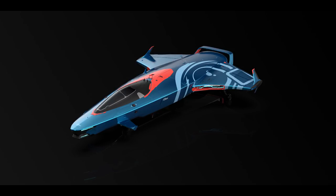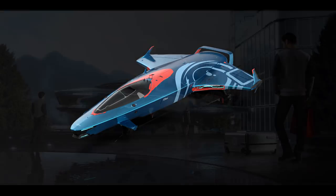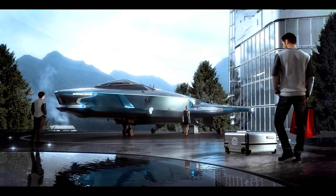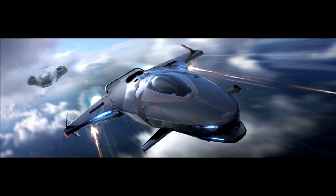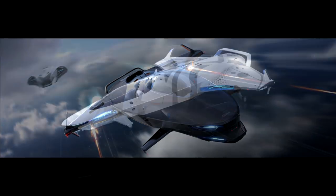Hey guys, Youngblood here for the second round of answers, providing a bit more information on the new Origin starter line — the 100 series. I'm going to try and give you the short version of the updated information. There were a couple of questions surrounding what the introduction of this ship actually means for the 300 series, and the answer is basically that the 300 series, being a higher tier, is going to be more defined and capable in its determined roles, while the 100 series is going to be more generic in its purposes at each level.